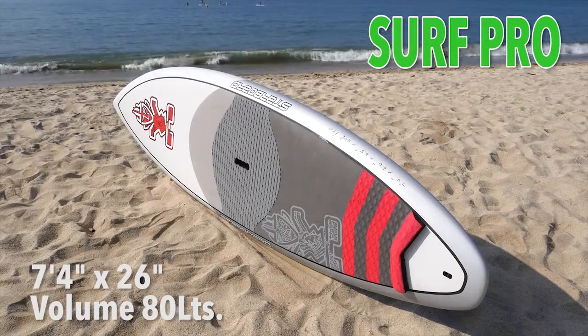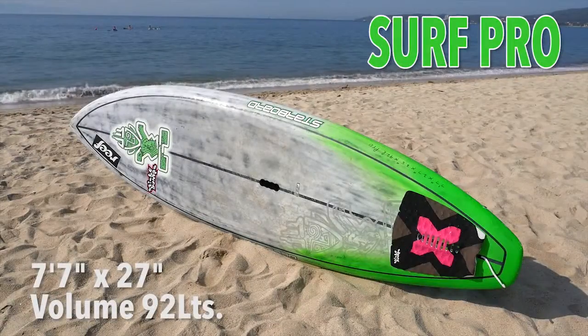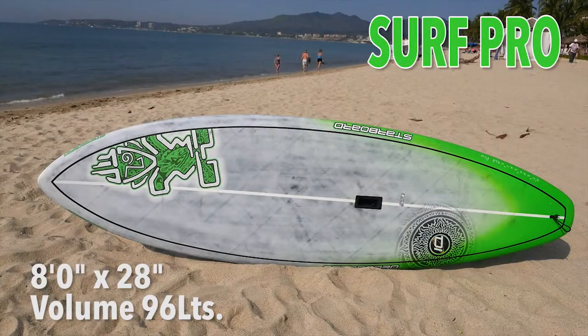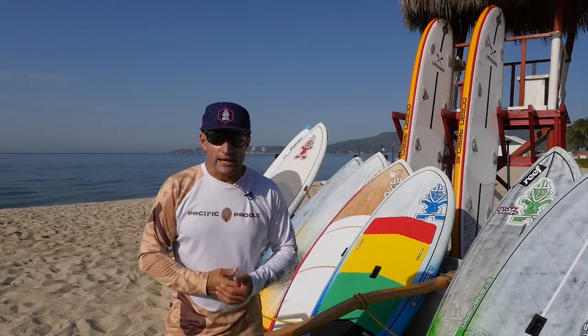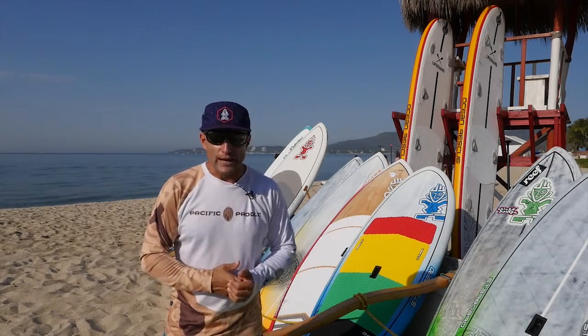We're going to start with the Pro line. We've got the 7.4x26, the 7.7x27, the 8.0x28, and the 9.0x29 — the full Pro line. We have most of them in carbon fiber, so if you want to come down for a week long vacation, try a new board, try something a little smaller, that's a beautiful line.